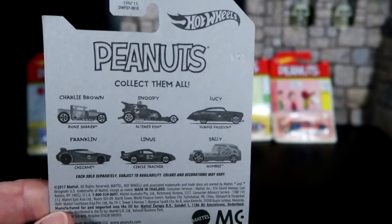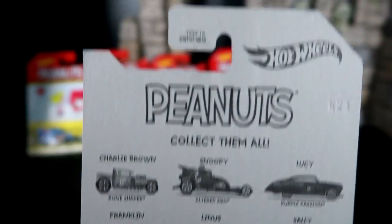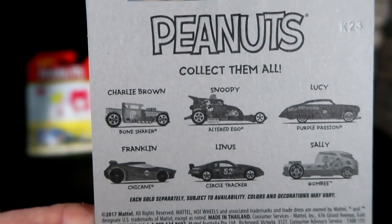On the back of these cars, each one of them is the same — all the backs are the same. It shows off all six cars. It says Hot Wheels, Peanuts, collect them all.